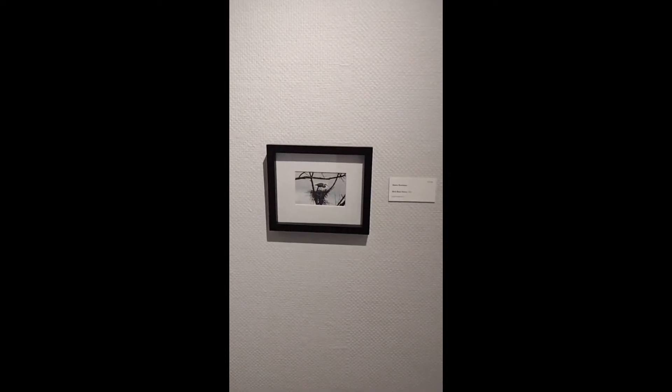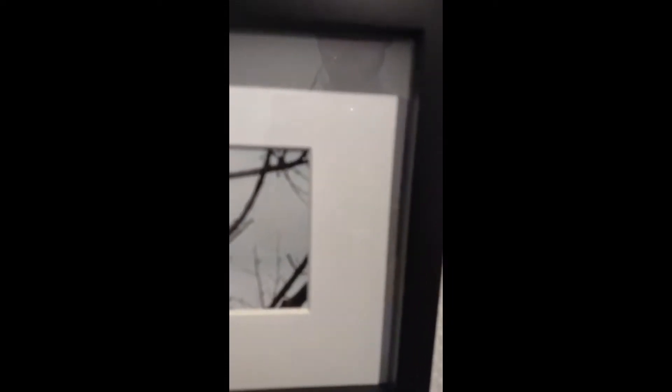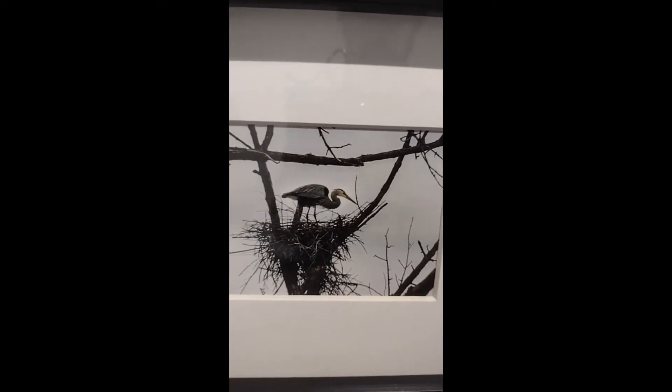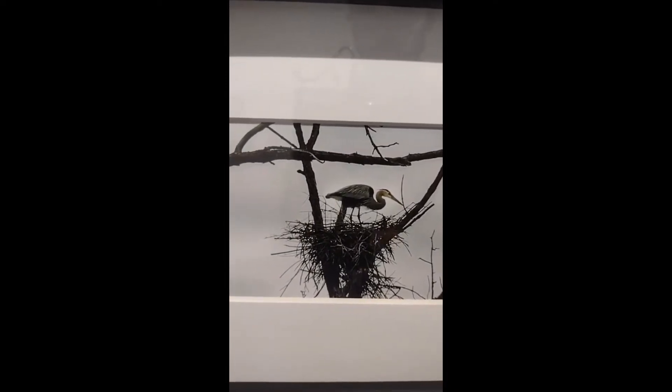Next is Bianca Butcher, Root River Heron 2021. For those who aren't local to this area, Root River is a river that runs through Racine. So it's a fun little take on the local area with her piece.